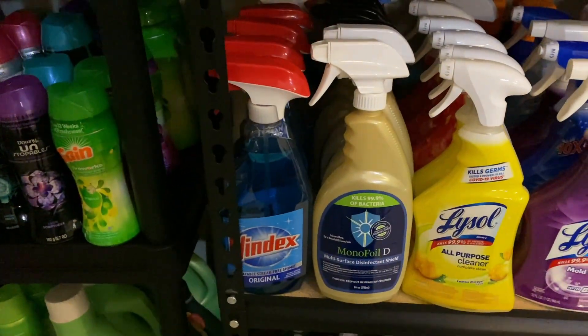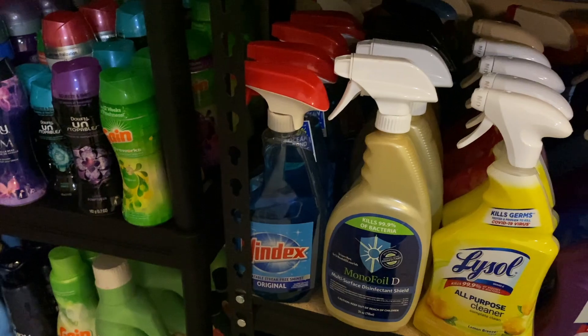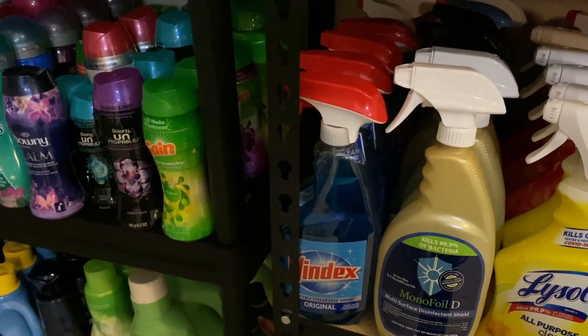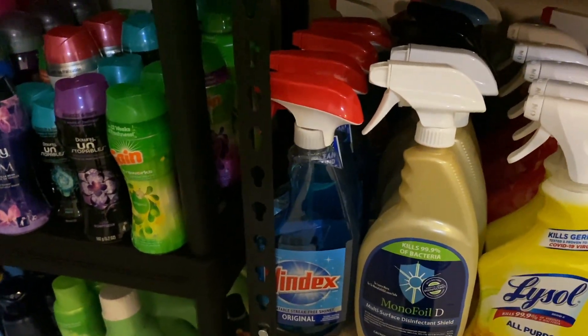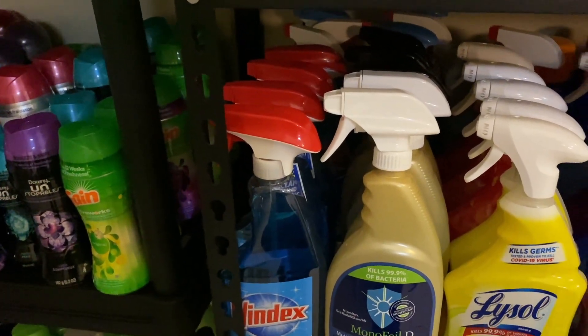These Lysol sprays right here I try to stay stocked up on. We have some Monofoil from CVS - they've been giving this away for 99 cents every week and I've just been picking it up. And then we have the Windex, which is a must. And I think I have some Brillo spray hiding back there, which I got for 19 cents at CVS.